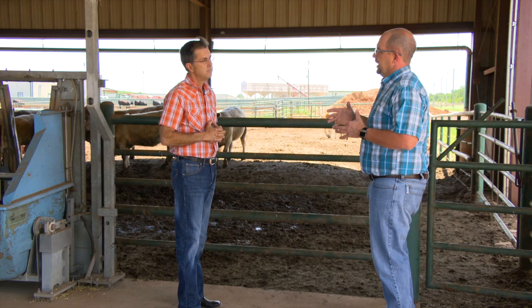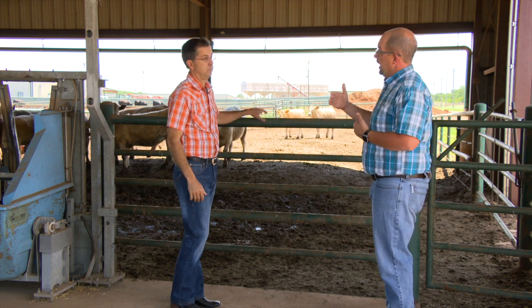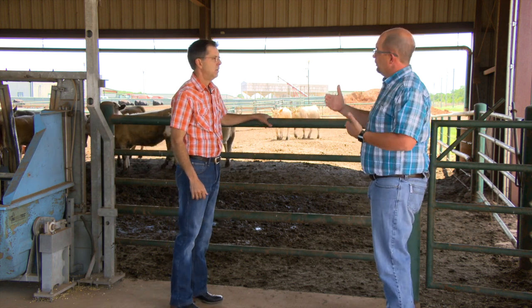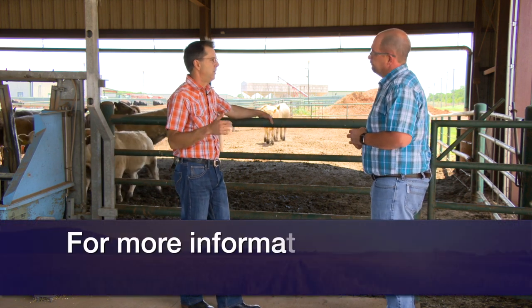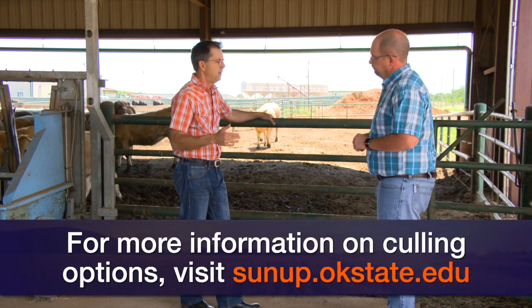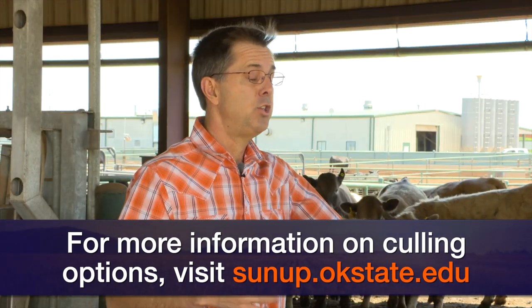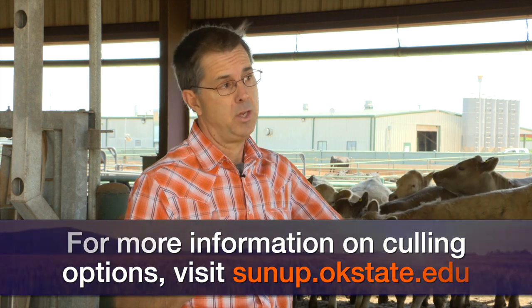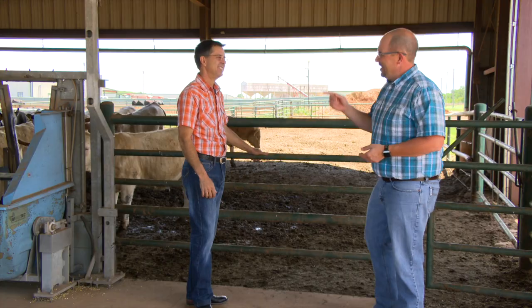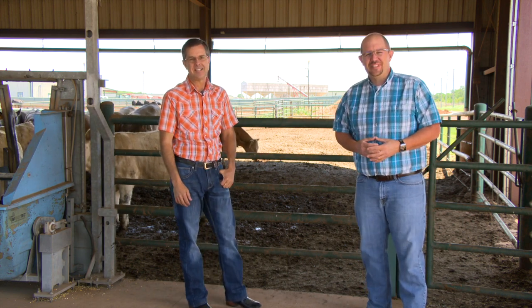This really is an opportunity for producers to get to know their herd and make some overall decisions of quality. These are steps we recommend every year — we just thought we'd remind people because this year more producers might be considering retaining more heifers than they usually do. Well, thank you very much, Dr. Dave Lalman, Extension Livestock Specialist here at Oklahoma State University.